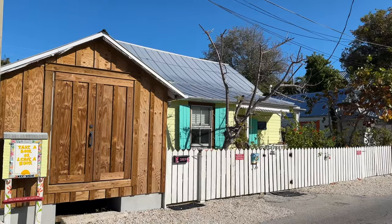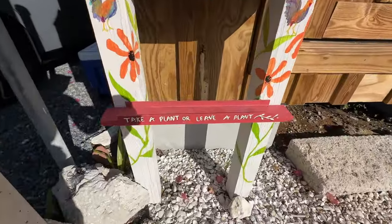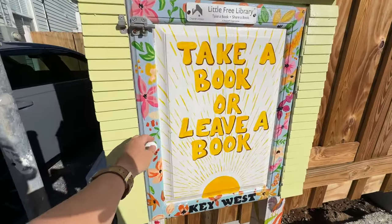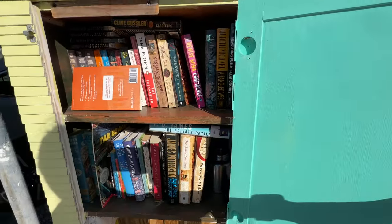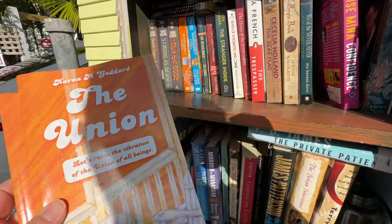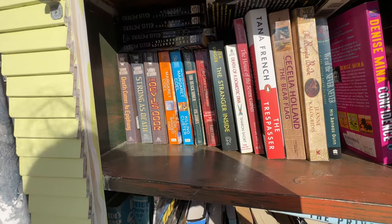This Little Free Library was adorable. They also had a take-a-plant, leave-a-plant area at the bottom. I think because it was winter there weren't any plants, but what a great idea. I loved this Little Free Library — I actually found a lot of treasures. You'll have to stay tuned because I'm going to do the haul from all of this book shopping, plus other book shopping we did on this trip, in another video.